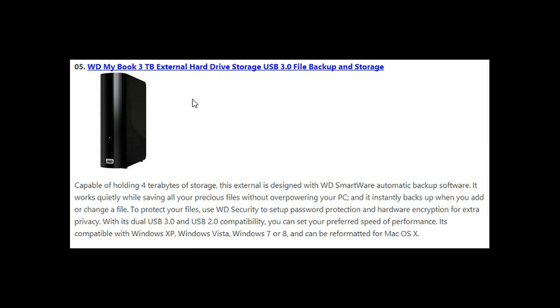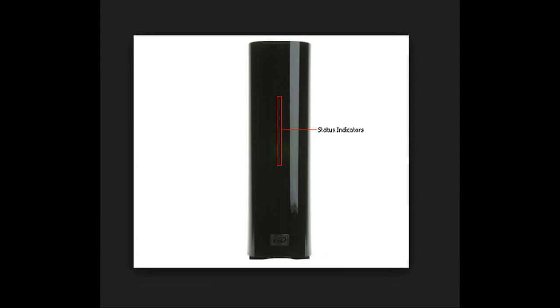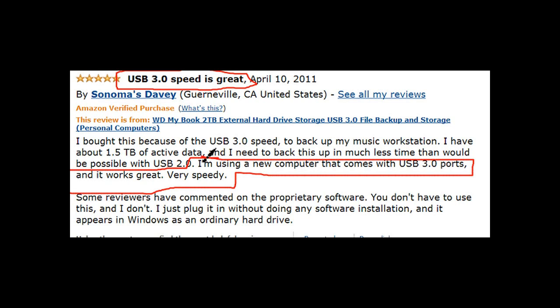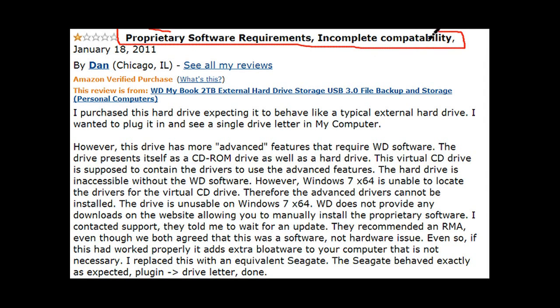At number five, the Western Digital My Book 3 terabyte USB 3.0 desktop external. It looks pretty cool with nice indicator lights on the front, released October 30th, 2012. Users are storing everything on it — documents, photos, music, movies. They all agree that with USB 3.0 it works extremely fast for easy transfers, is tough as nails, and quiet as a mouse.